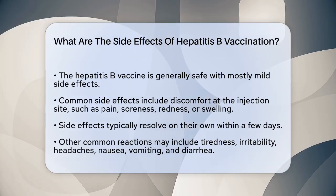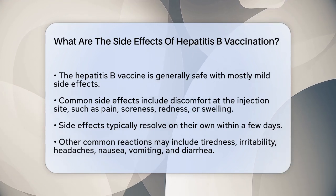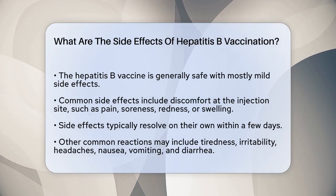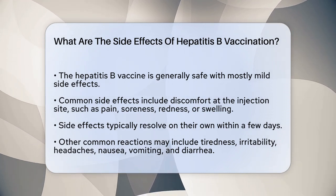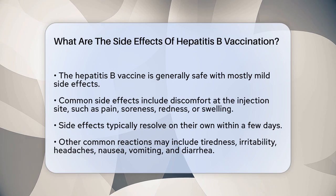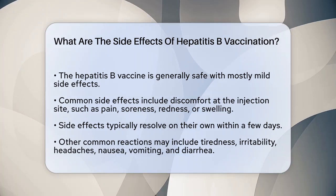First, it's important to know that most side effects of the hepatitis B vaccine are mild and don't last long. One of the most common side effects is discomfort at the injection site. You might feel pain, soreness, redness, or swelling where the shot was given. This is quite normal and usually subsides on its own within a few days.